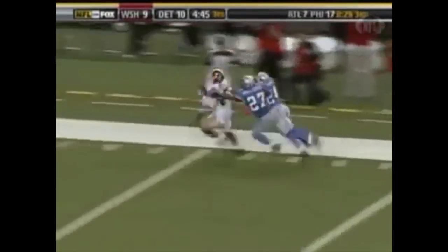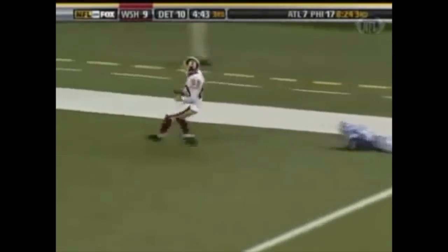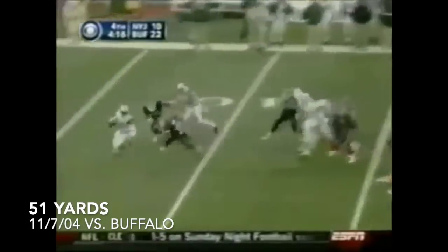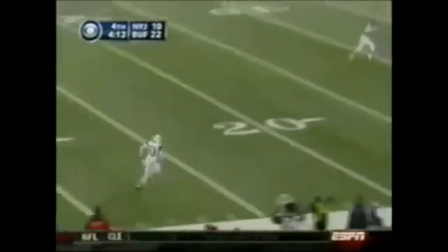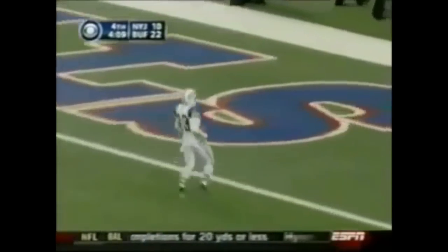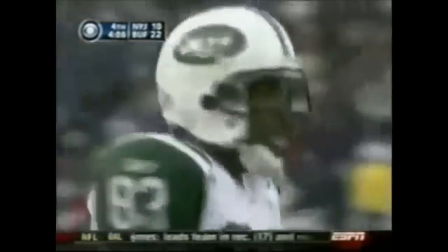With Detroit up 10-9, Santana Moss scores a 50-yard touchdown to put the Redskins up 16-10. He answered off at the end zone — it was a safety about five yards deep. Carter wide open, Santana Moss — and all of a sudden it's a 22-17 game.